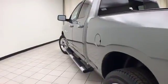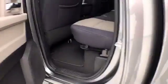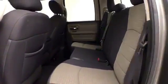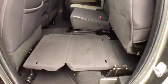Step bars make it easy to get in and out, especially for kids or shorter passengers. There's also a flat floor on both sides.